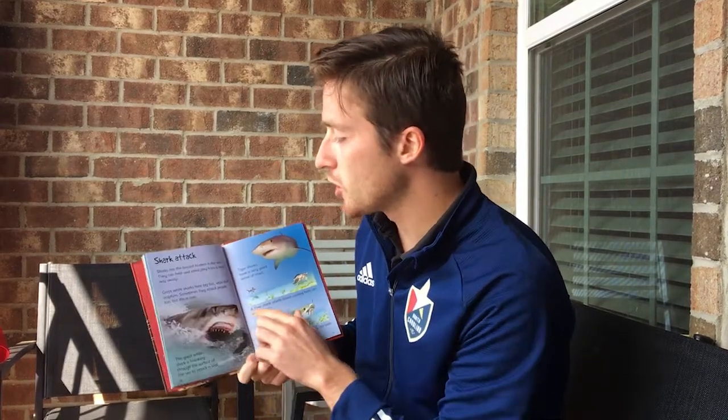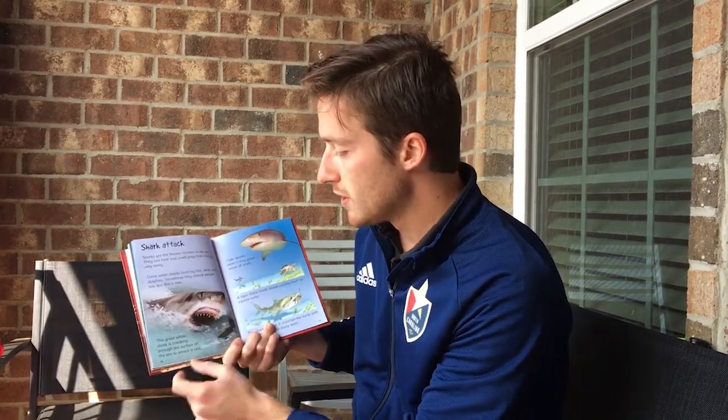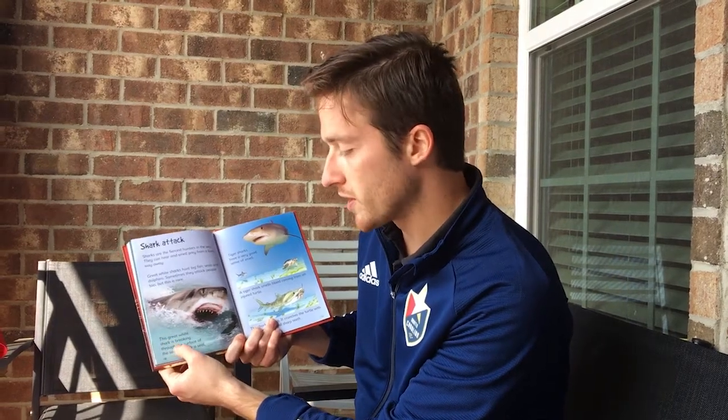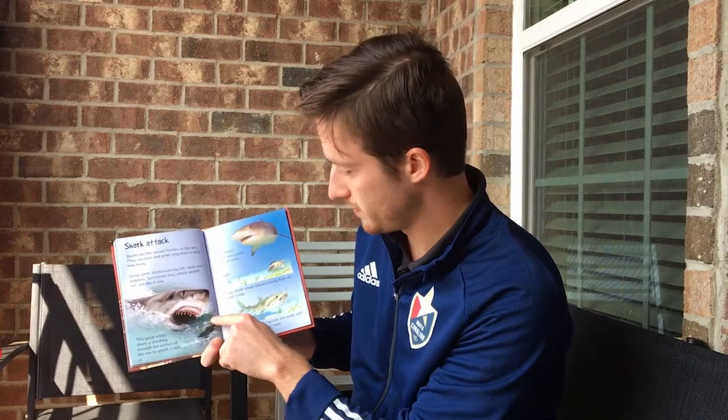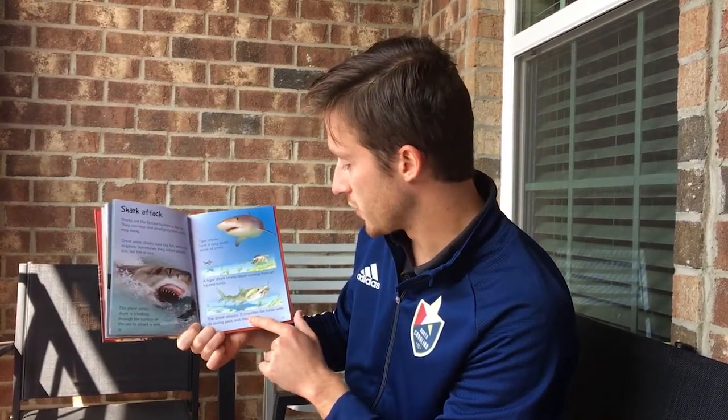Shark attack. Sharks are the fiercest hunters in the sea — they can hear and smell prey from a long way away. Great white sharks hunt big fish, seals, and dolphins, and sometimes attack people too, though this is rare. This great white shark is breaking through the surface of the sea to attack a seal. Tiger sharks have a very good sense of smell — a tiger shark smells blood from an injured turtle, attacks, and crunches it with its strong jaws and sharp teeth.